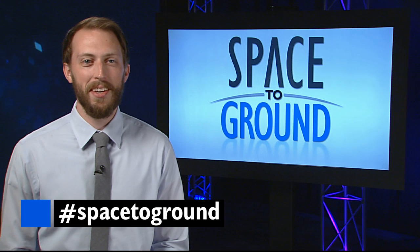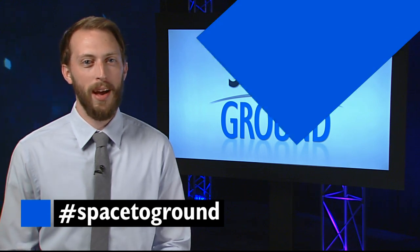Make sure to keep sending us your questions and comments using the hashtag Space to Ground. We'll see you next week.